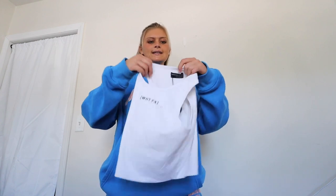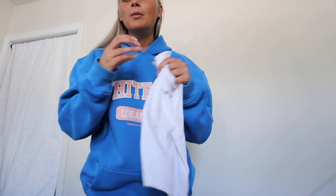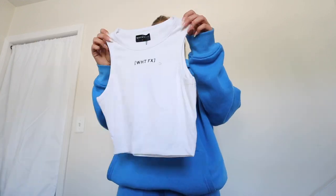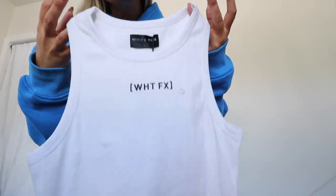This is the Look Both Ways Crop in white, size small. This little tank is so cute — it has 'White Fox' in a typey print. I thought this would be so cute with a pair of jean shorts or lounge shorts. It's just so light and perfect for the summer.